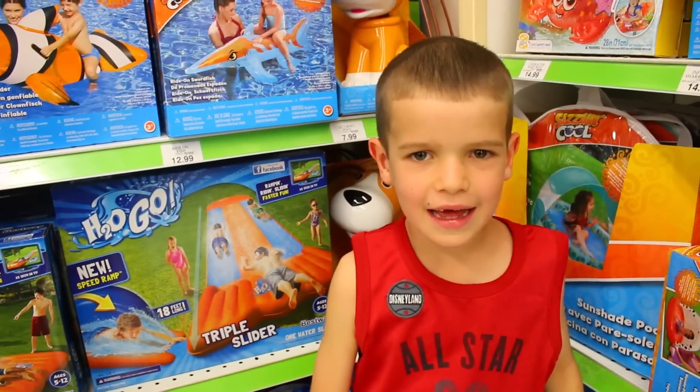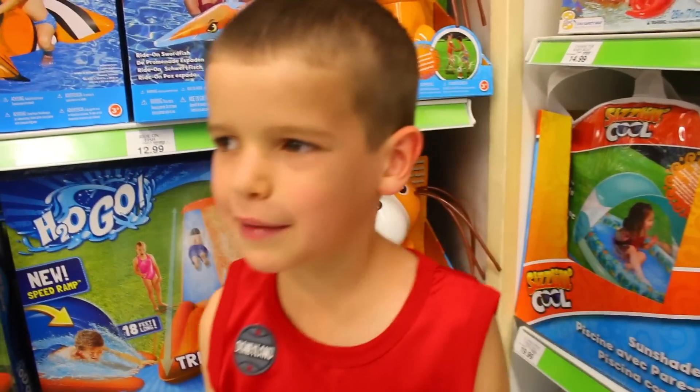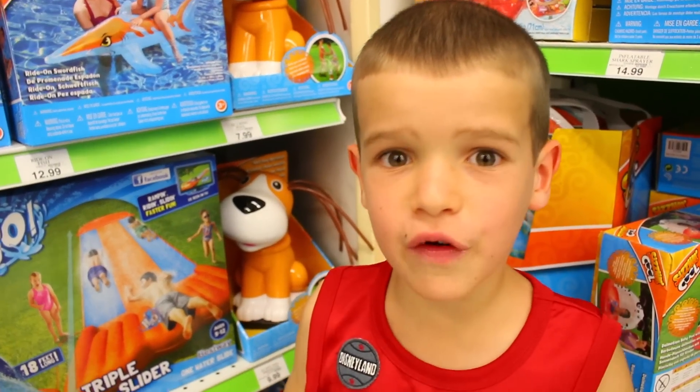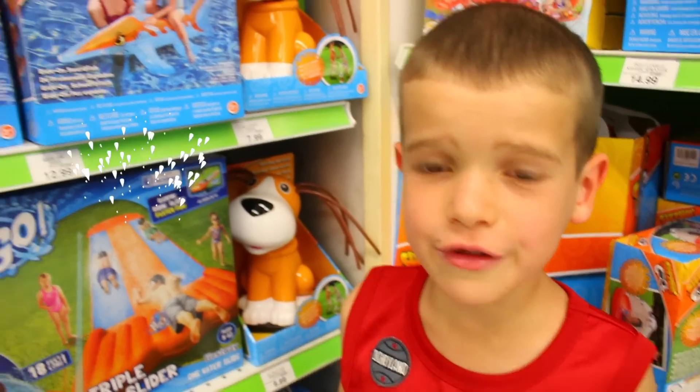Hi everybody, it's Toby and I'm shopping at Toys R Us. Today we're shopping for some fun summer toys.